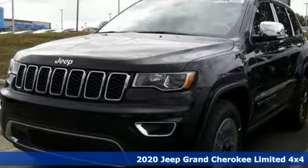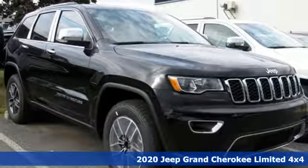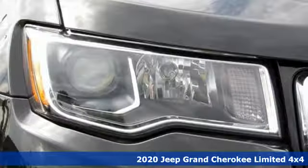It's a new 2020 Jeep Grand Cherokee. The Jeep life fits your life. It comes nicely equipped with features you'll love.